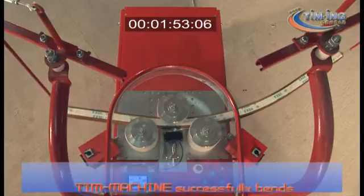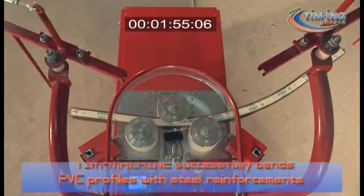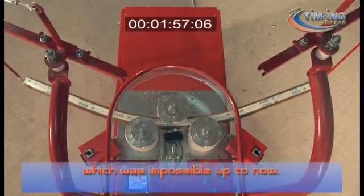The weight of the machine is 800 kilograms and a space of 8 x 4 meters is enough for its functioning. It successfully bends PVC profiles with steel reinforcements, which was impossible up to now.